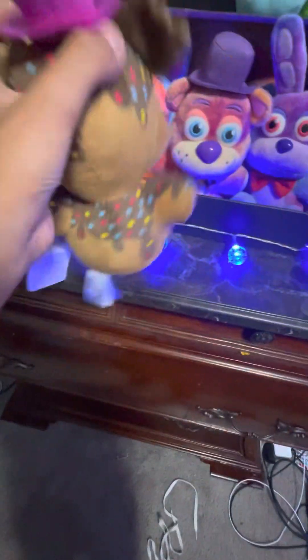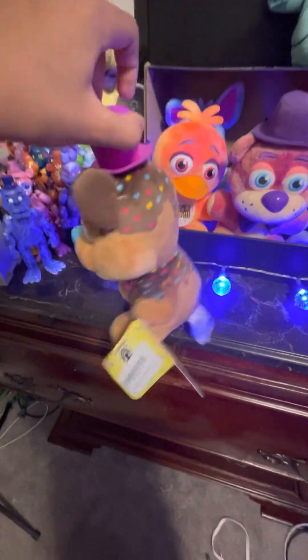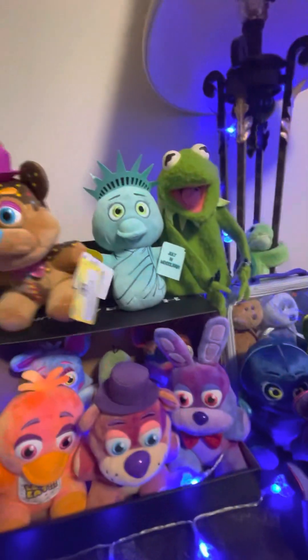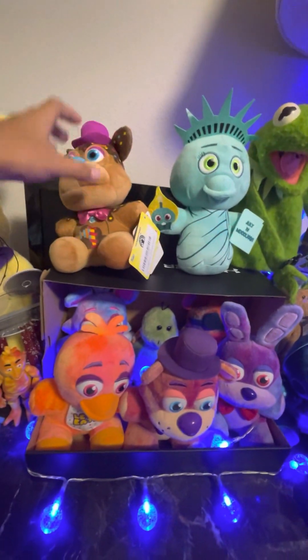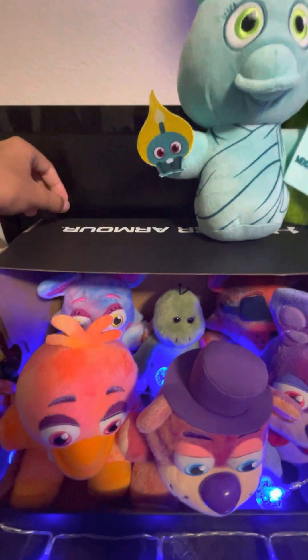I got him off Amazon, and then I got scared because I saw a bunch of reviews saying it was a Funko Shop exclusive, but it's real. So I'm going to put him up here with Liberty Chica — I'm going to take his tag off and throw it behind this little crack.